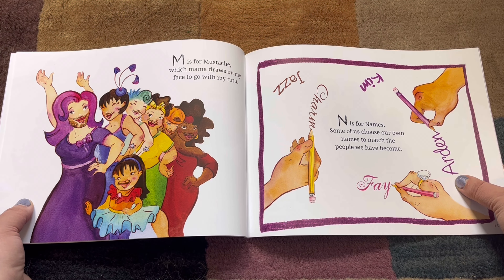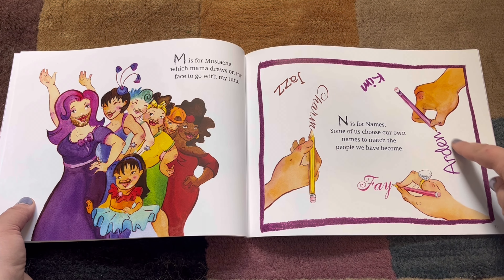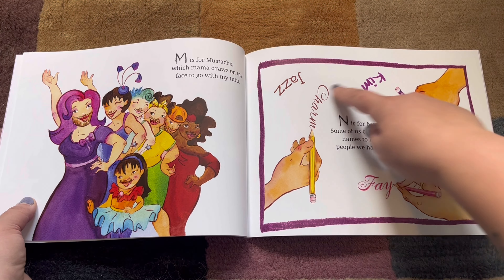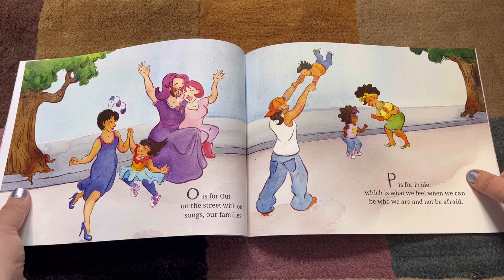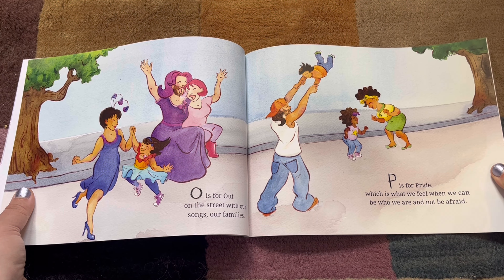N. N is for Names. Some of us choose our own names to match the people we have become. What are these names? Faye, Arden, Kim, Charm, and Jazz. Those are cool names. O. O is for Out on the Street with our songs, our families.